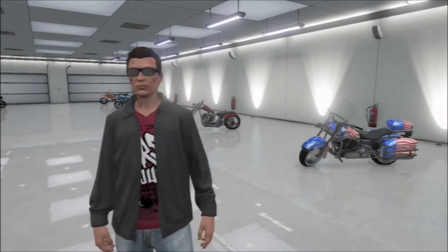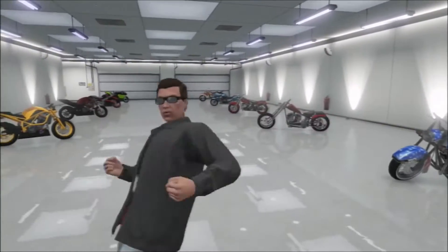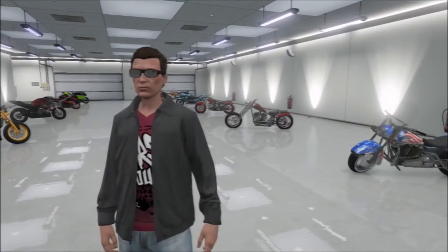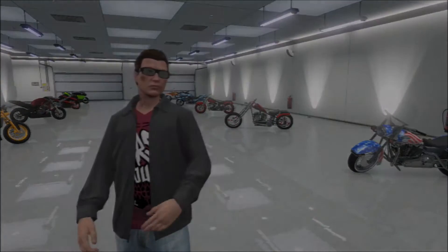Greetings! GradeWitch73 here and today we're gonna do a motorcycle showcase. I had about eight hundred fifty thousand dollars and decided I would spend it all buying a new garage and all these motorcycles. So let's take a look.